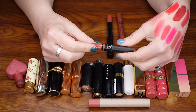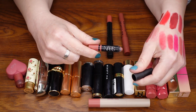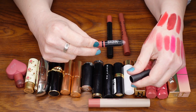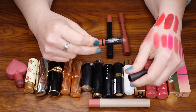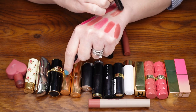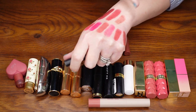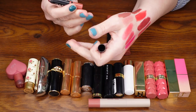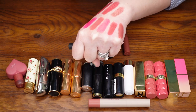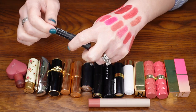Look how tiny this pencil is — this NARS pencil has given a lot of good use. This is the shade Rikujian, or however you say it. This is the satin lip pencil and I love this. It's not going anywhere.